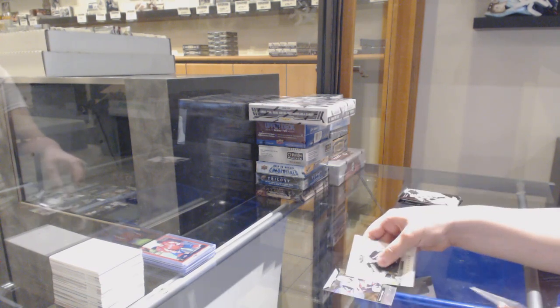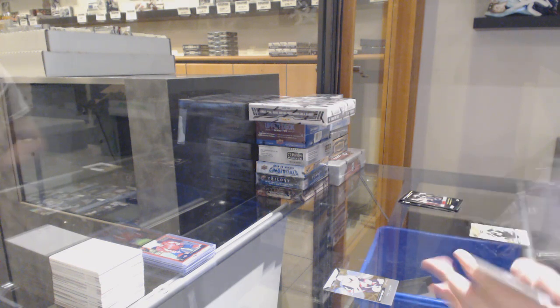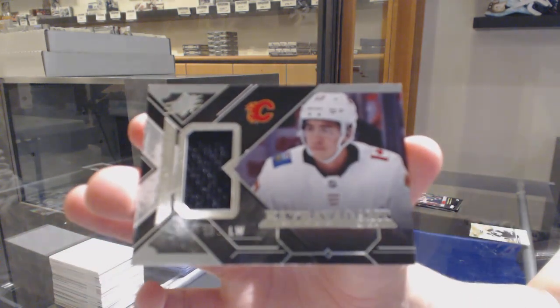We've got a rookie of Clayton Keller for the Arizona Coyotes. And we've got an extravagant materials jersey for the Flames, Johnny Goudreau.